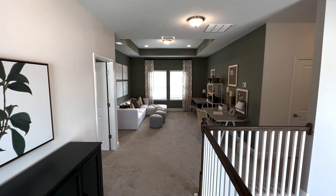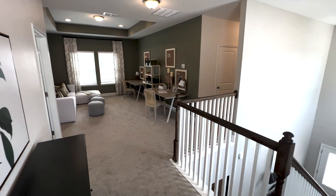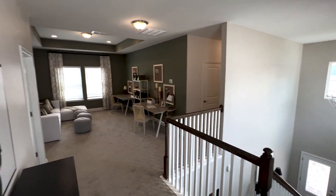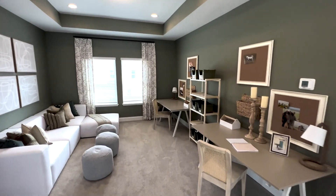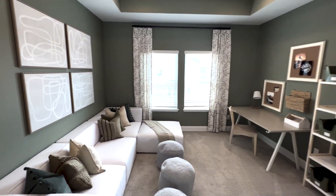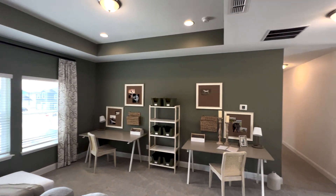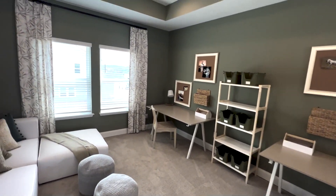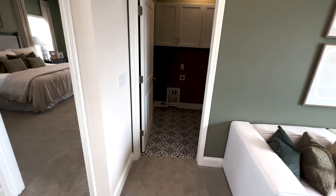Wonderful upstairs loft, and the fact that they added the step ceiling really adds to the feel of this space up here. I actually really love how they have this decorated. It's a big space — a big loft — and the higher ceilings are really nice.